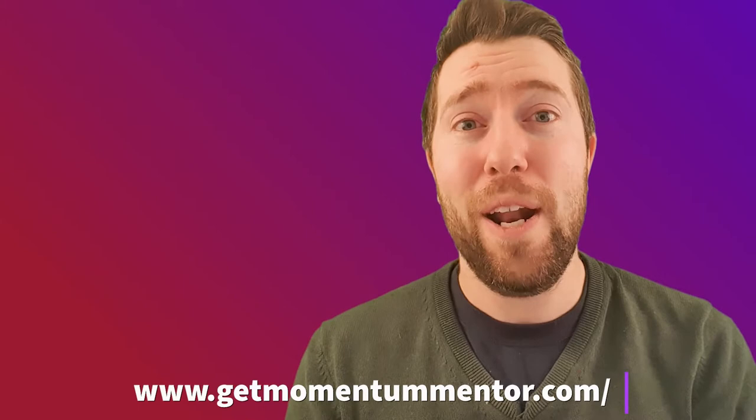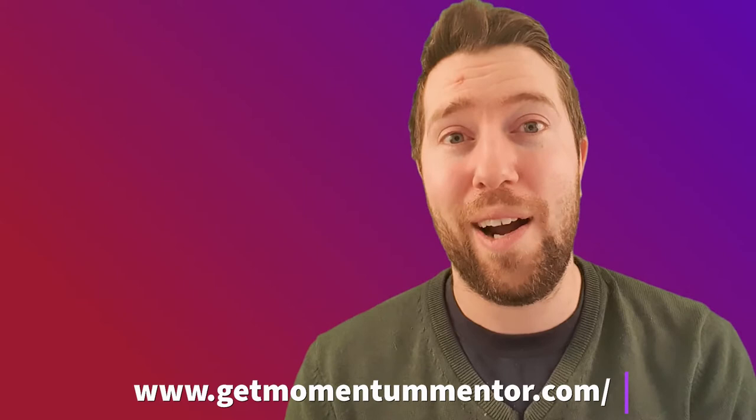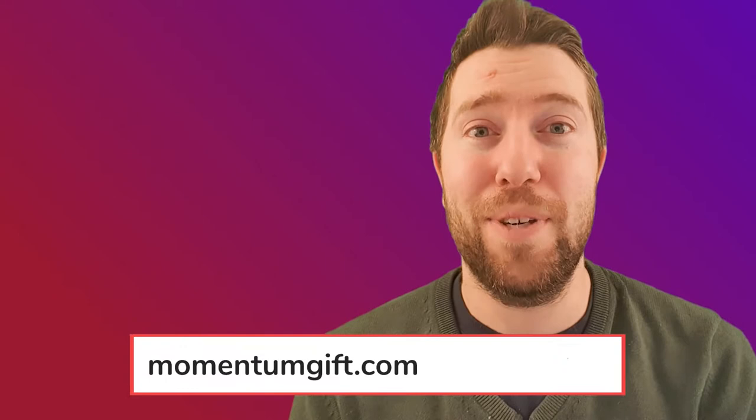If you want to join and do the same kind of things that he has, you can apply for the Momentum Education Mentorship Program at getmomentummentor.com. Or you can start our free introduction course to property investing at momentumgift.com if you're just starting out and want to dip your toes a little bit. This episode with John is going to be amazing, so I hope you stay through the whole one. Make sure you subscribe to the Momentum Investing Podcast because we have amazing guests coming next week.